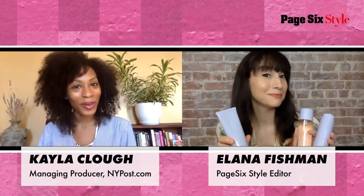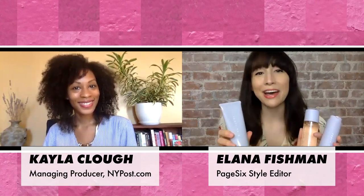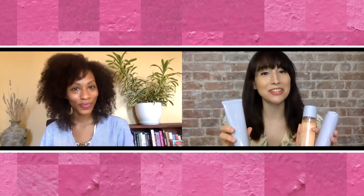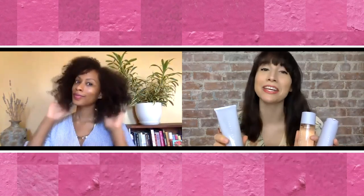Oh, hey there! Someone's glowing! The bad gal's expanding her beauty empire and blessing our faces. Stay tuned for our honest review of Rihanna's Fenty Skin.